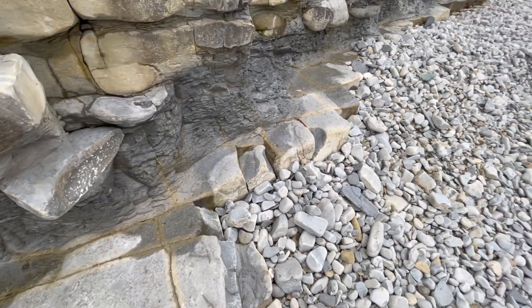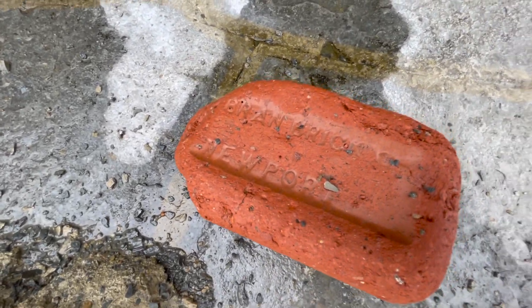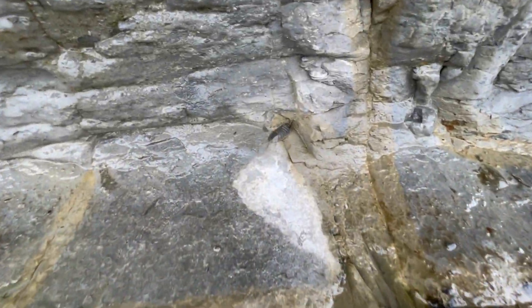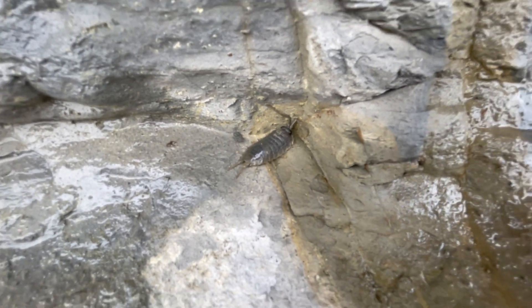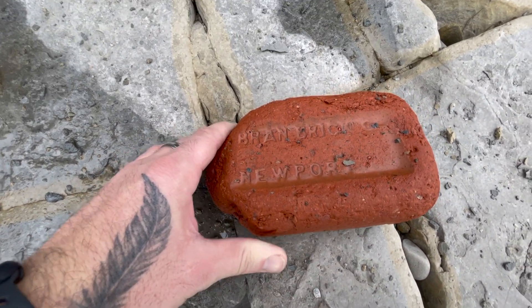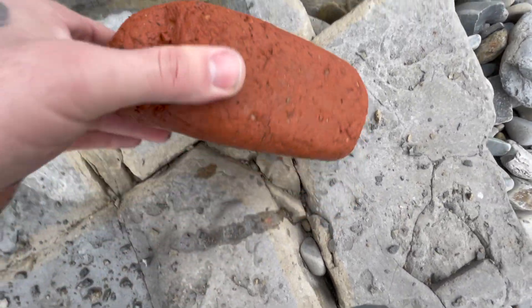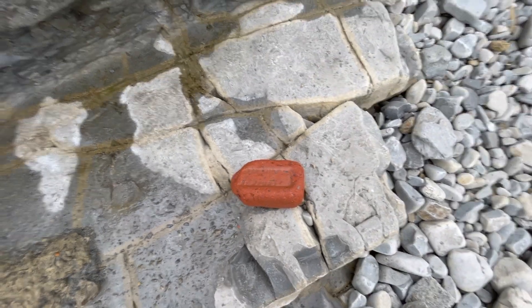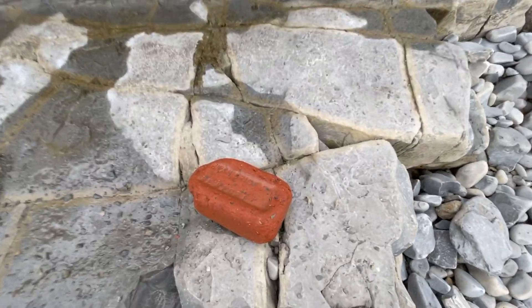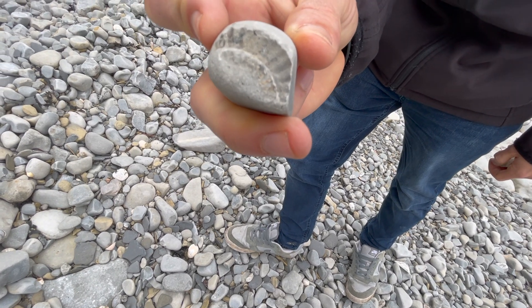I just found the ultimate fossil — it's a brick! Check him out, can you see him? It's a woodlouse — big one! It's called a bran brick from Newport. I know we laugh and joke, but this could well be something they built during the war, a brick they used. So it's not a fossil, but it's still a cool find.